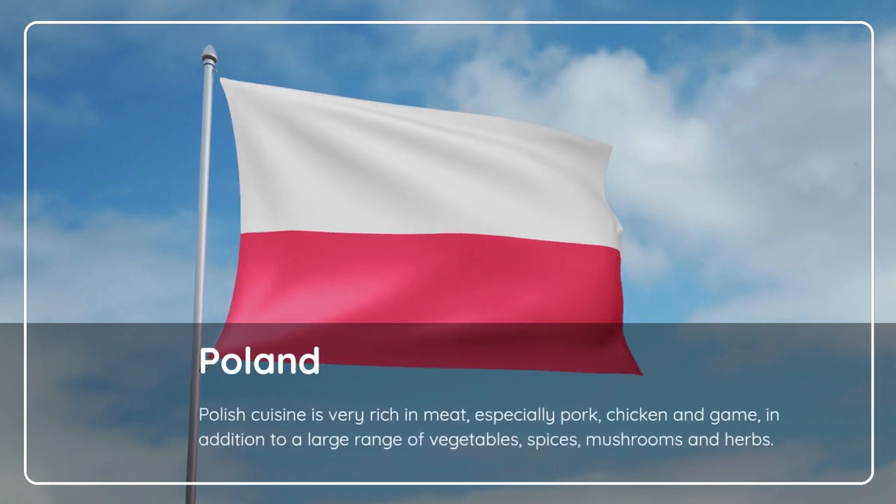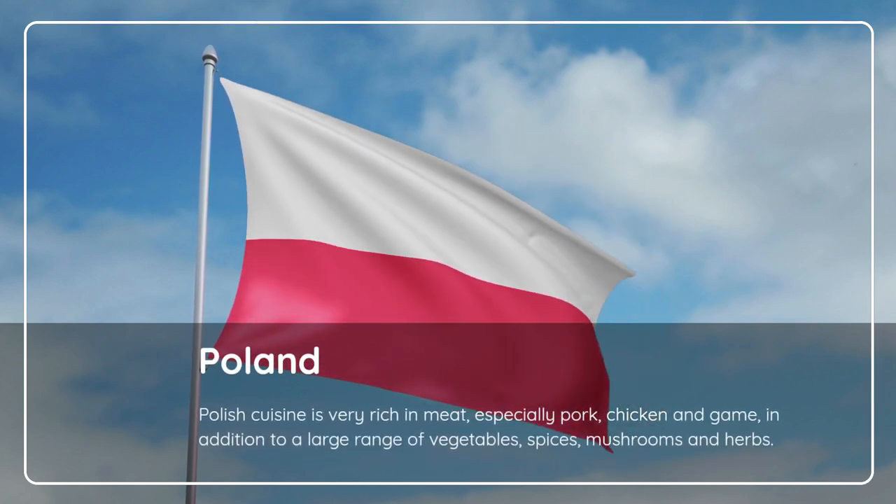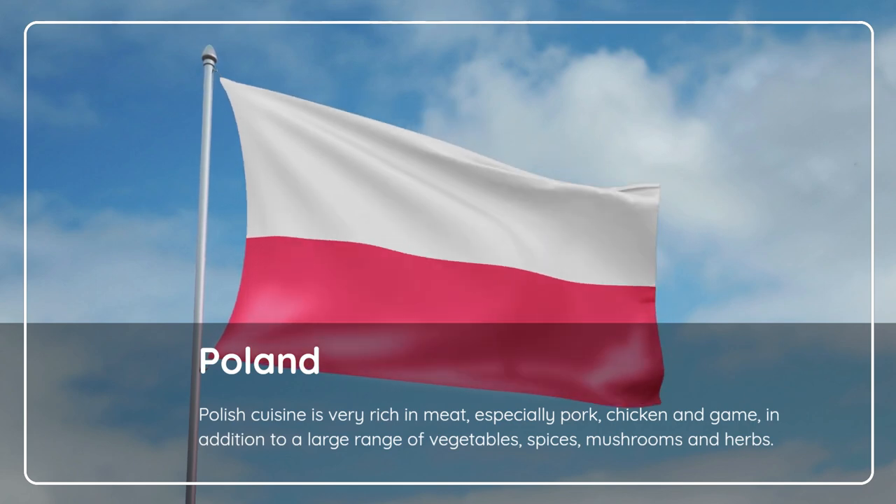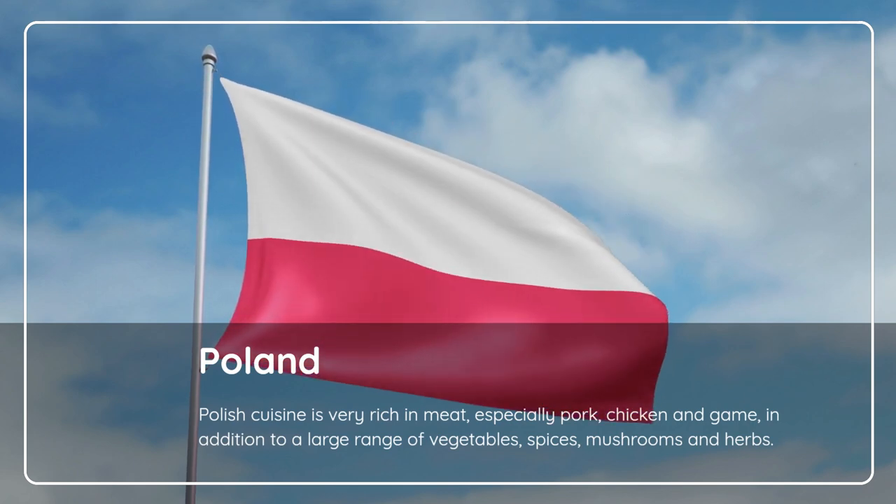Poland. Polish cuisine is very rich in meat, especially pork, chicken and game. In addition to a large range of vegetables, spices, mushrooms and herbs.